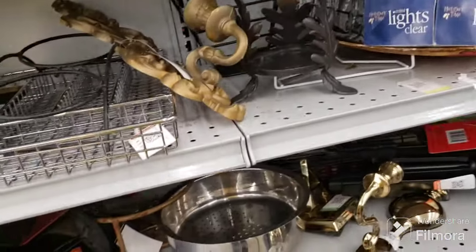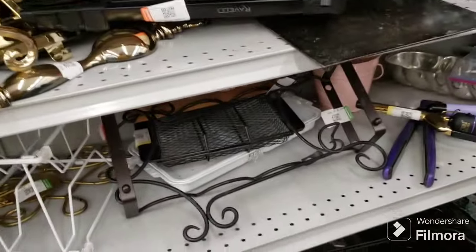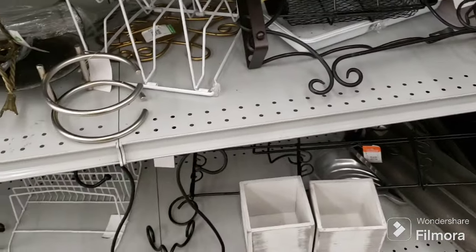I'm not seeing any displays or anything that I really need today - that's a good thing, I'm trying to keep it at a minimum. We have some candle holders here, we have two of them. And that's about it for over here.